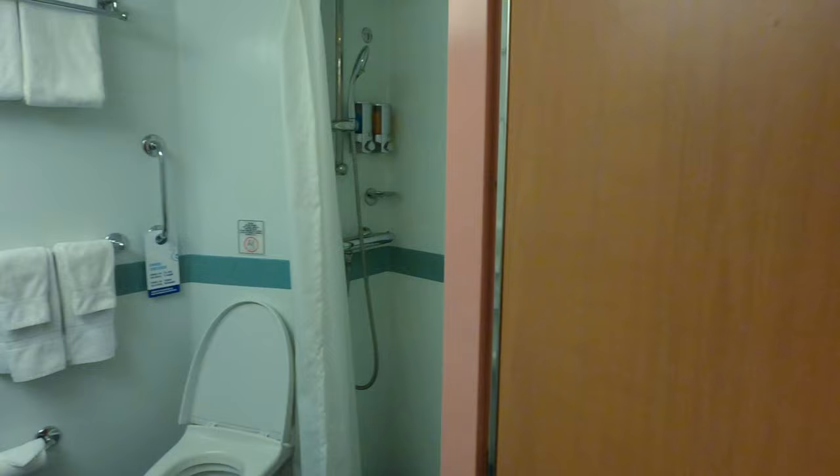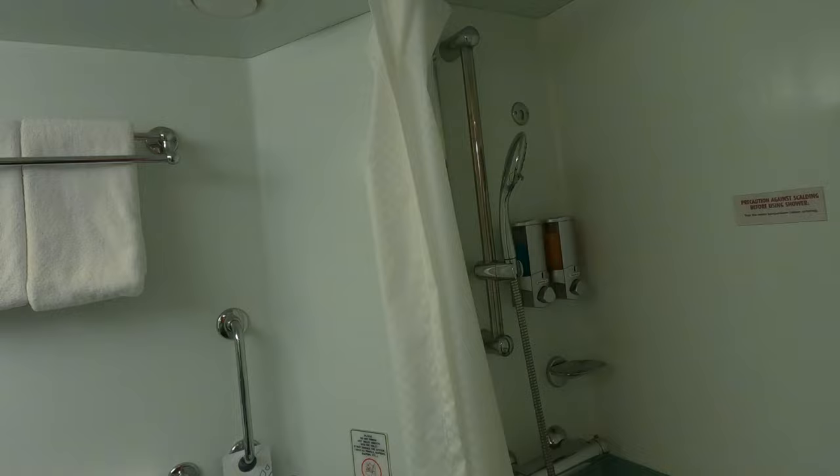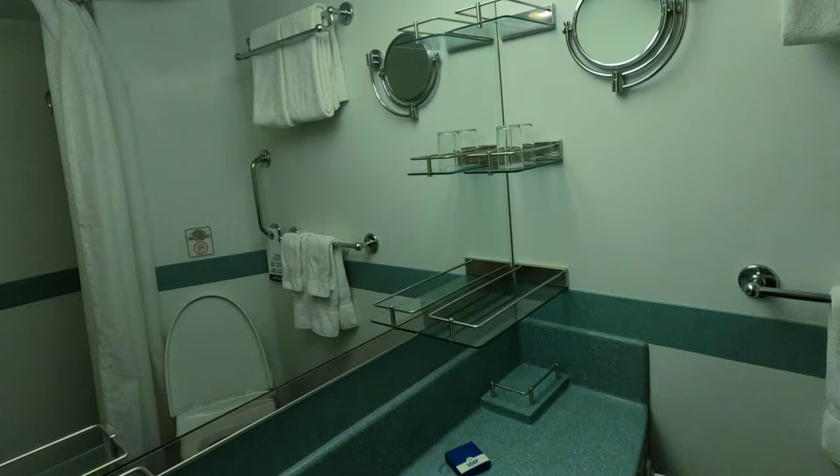The bathroom's going to be standard — shower with a curtain, provided shampoo, provided shower gel. There's a wand that does remove. Shelves as well, and hey, we've got some glasses this time. I don't think we had that on the Dream a couple months ago.